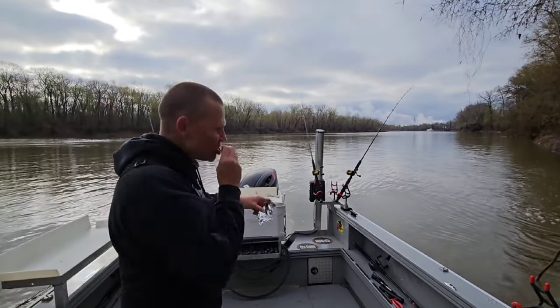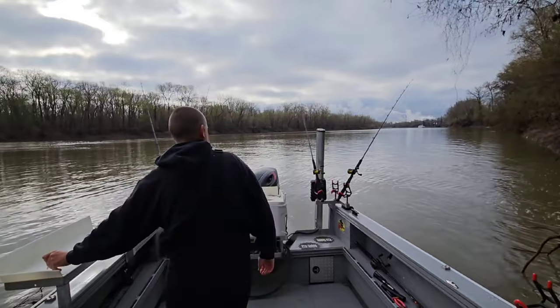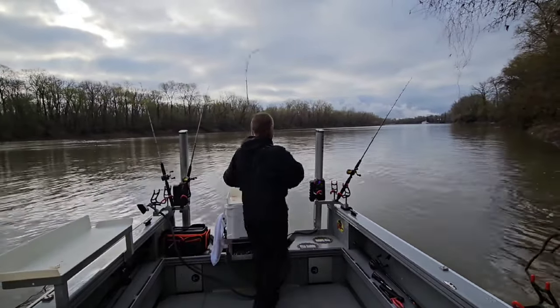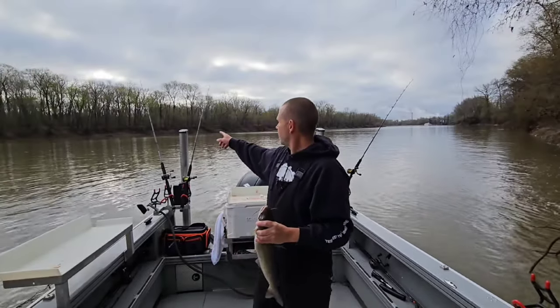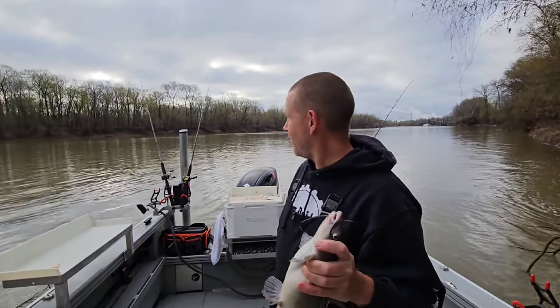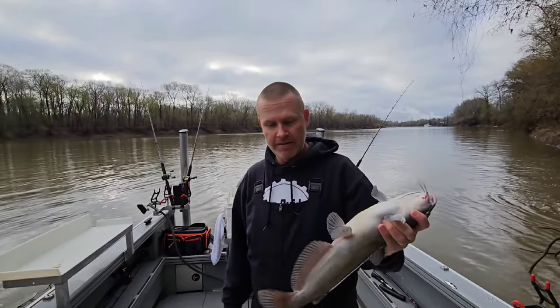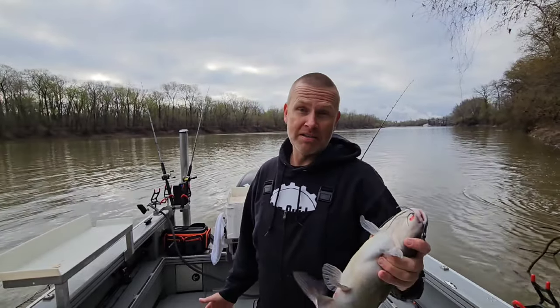I'm getting my rod going — I've got a fish! We're about to get another one. Of the six catfish species I've caught, the channel catfish happens to be my least favorite, probably just because they're my least favorite to eat.